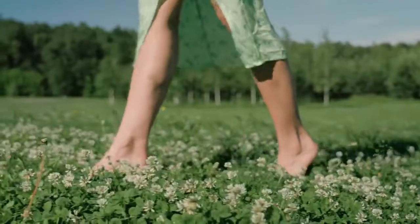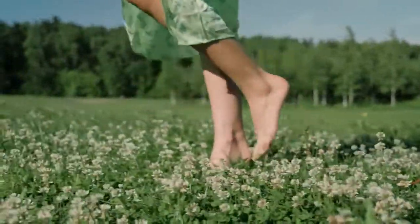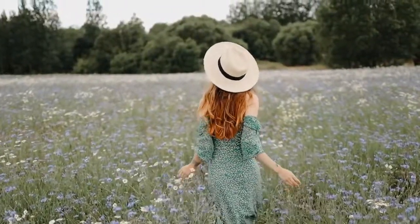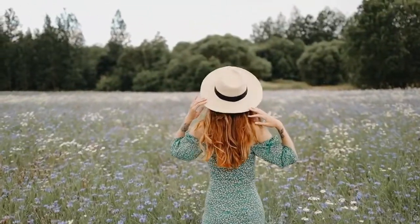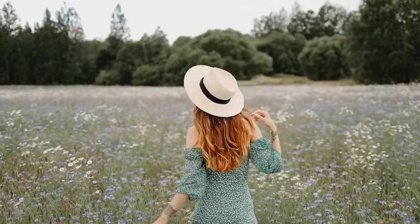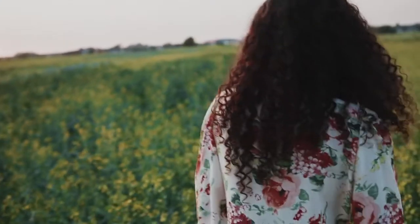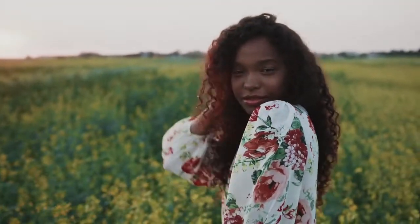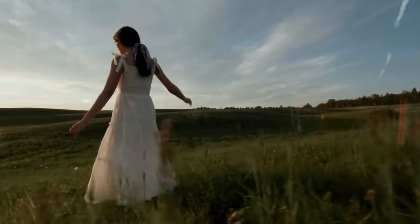Imagine closing your eyes and listening to the sounds of the meadow. Hear birds singing, the breeze rustling the grass softly. Feel the sun on your face. Imagine turning your face up toward the sky, eyes closed.